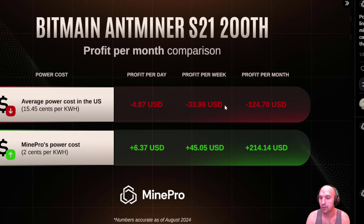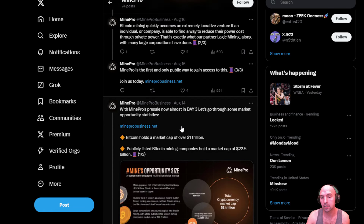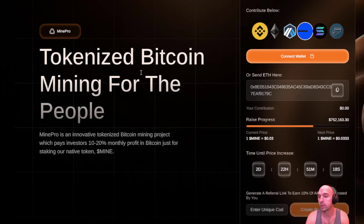While the average cost in the US is 15 cents, you're losing $124, but with Mine Pro you are gaining $214. I believe they said they're even profitable if bitcoin drops below $10,000, because the cost of energy is so cheap that they're able to push those savings and ROI back to holders. So let's go over the rest of their website.